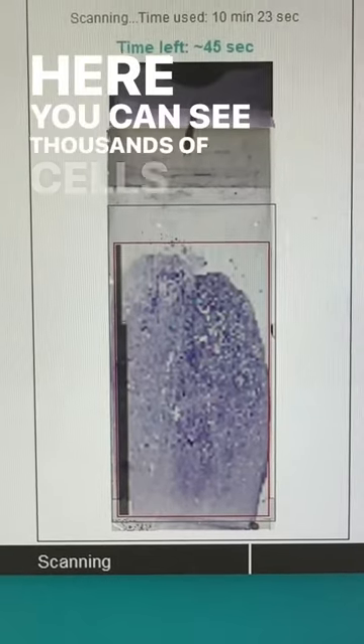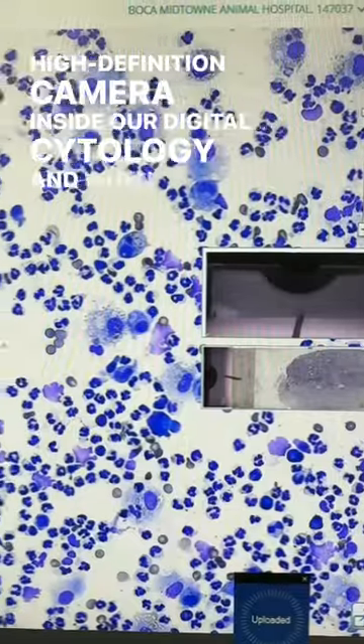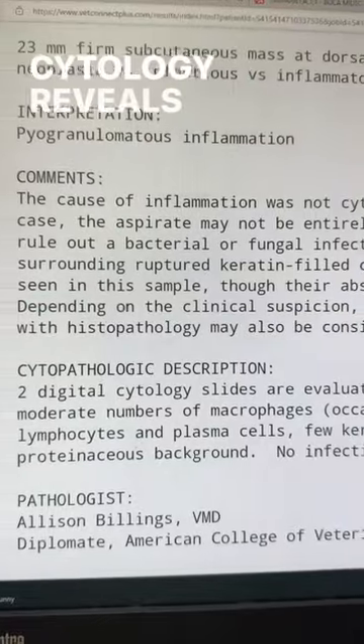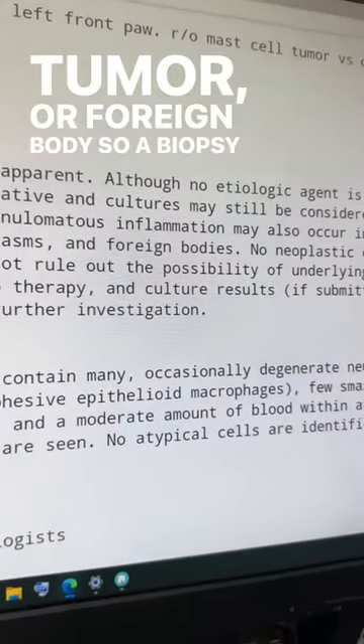Here you can see thousands of cells being scanned by the high-definition camera inside our digital cytology machine, and when we zoom in, here are the cells that we see. Cytology reveals inflammation but cannot rule out a cyst, tumor, or foreign body, so a biopsy is needed.